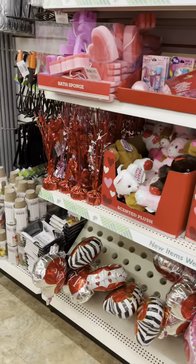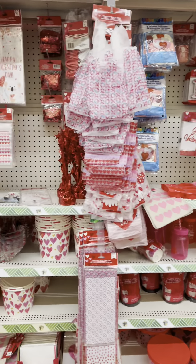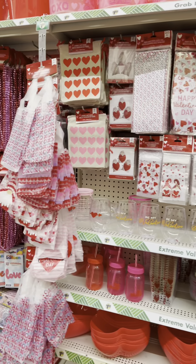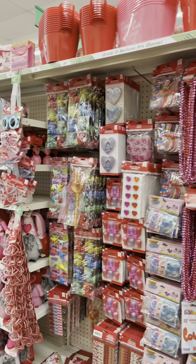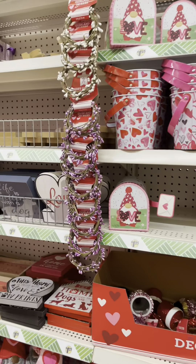Stuffed animals — they're not great here. But little baskets — I like those little heart-shaped baskets. And this is a lot of Valentine's stuff, a lot of little party favors and whatnot.